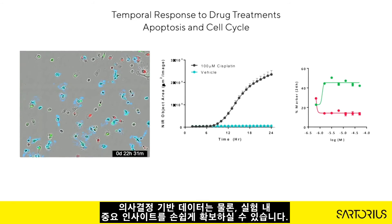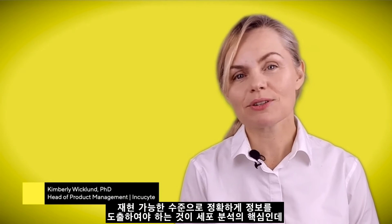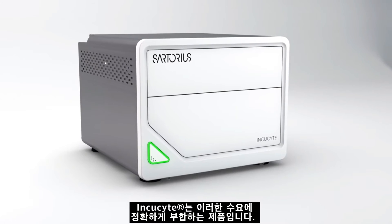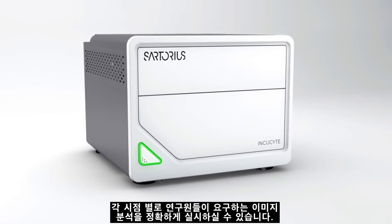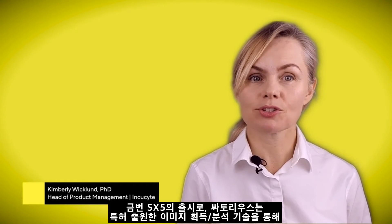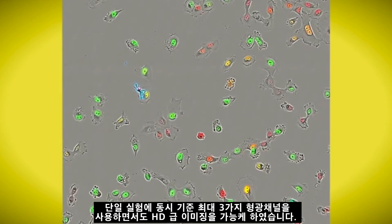The key to live cell analysis is to unlock information in the images accurately and systematically, ensure high reproducibility — and the Incusight platform was designed to do just that, so researchers can easily get from image to an answer, time point after time point, well after well. Now with the SX5, we're introducing our patent-pending image acquisition and analysis for up to three fluorescence channels in HD phase in a single live cell experiment.